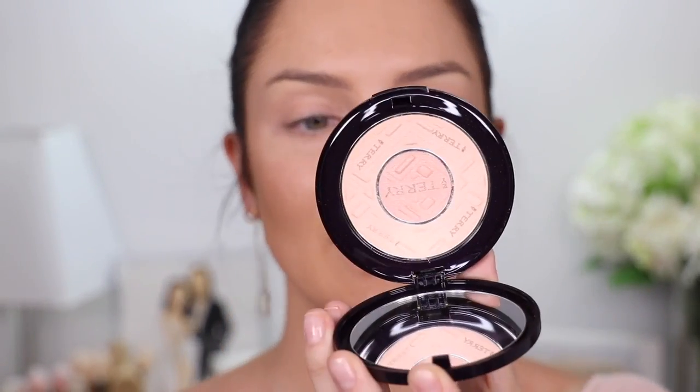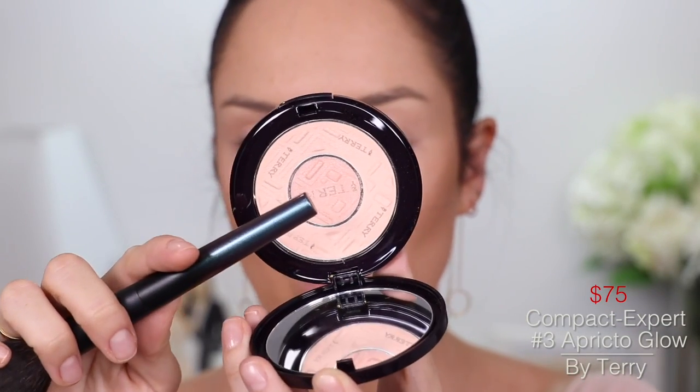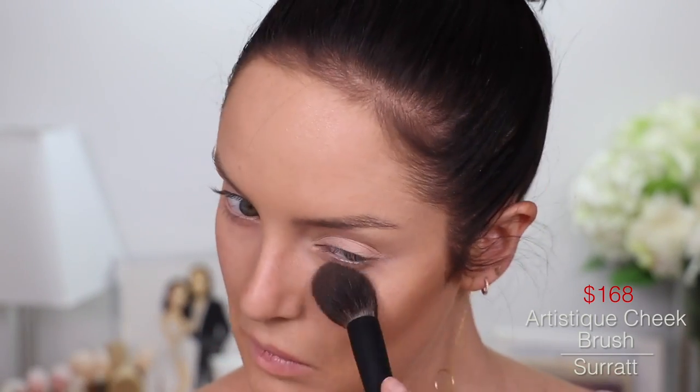I can't believe I tried to powder my face before I'd even done all this. What is wrong with me? To set under my eye, I'll take the By Terry Compact Expert in 3 Apricot Glow. The inner one's shimmery but the outer one's matte. I'm going to take that on a Surratt brush and set under my eyes just that area. Now I'm going to bake under my eyes because I'll put some eyeshadow on. To bake, I'll take La Mer powder — it's just a $175 powder. No biggie.